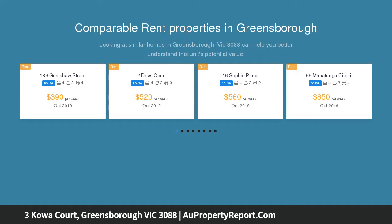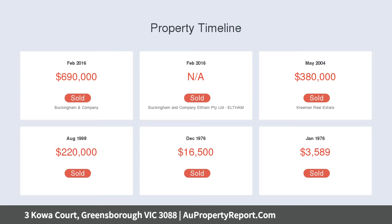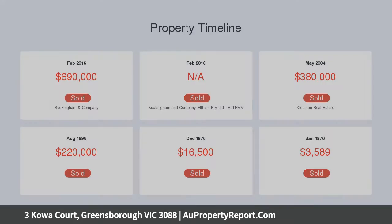The living dining zone is large and light-filled, accompanied by the modern well-appointed kitchen meals with stone benchtops and stainless steel appliances. There are also four robed bedrooms, master with walk-in robe and en-suite, a sleek modern bathroom, and a huge downstairs rumpus with study, powder room and separate entrance — ideal for a home business.